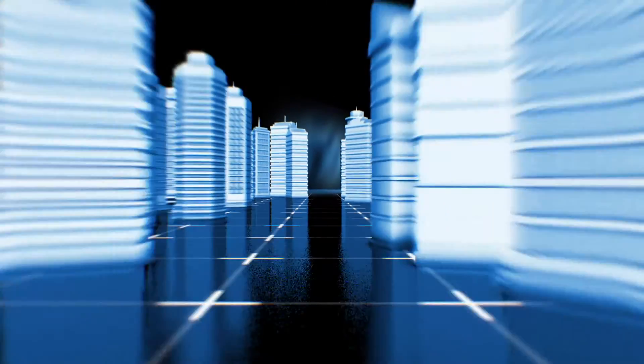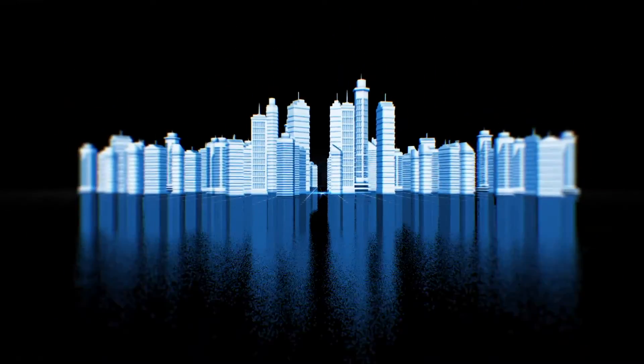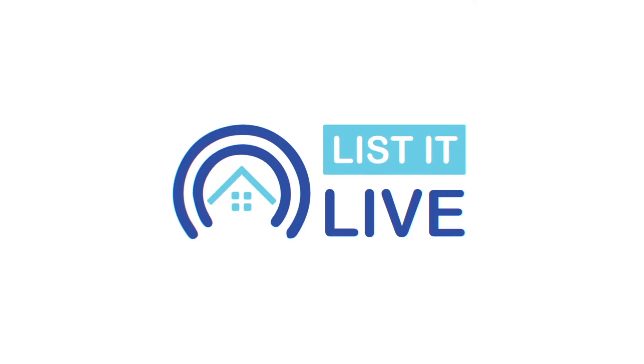Hey there, thanks for tuning in to List It Live, where we give you a guided tour of the hottest homes for families in San Diego. I have a beautiful guest joining me today, Ms. Ronna Jamshidi from Pacific Sotheby's International Realty. Welcome. Thank you, Maylee. Nice to meet you. Nice to meet you too, and you said my name correctly.